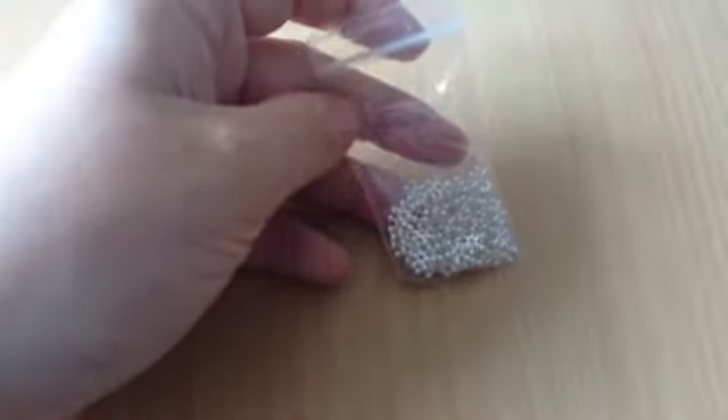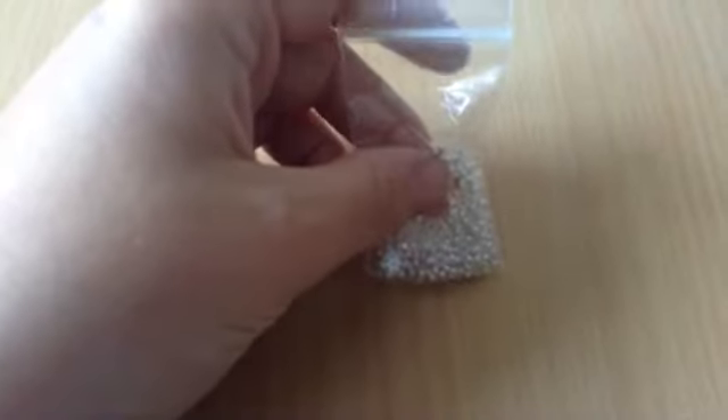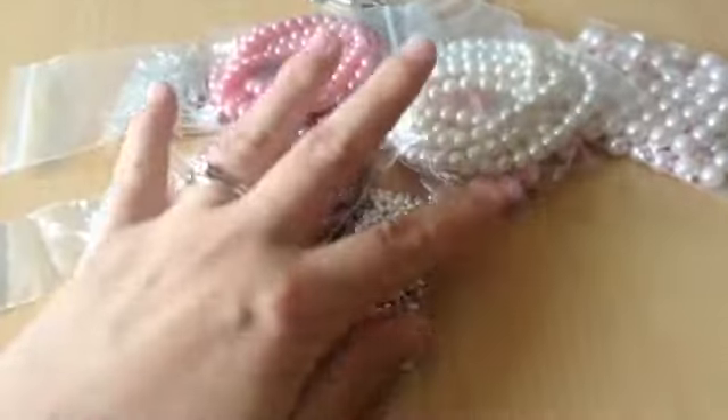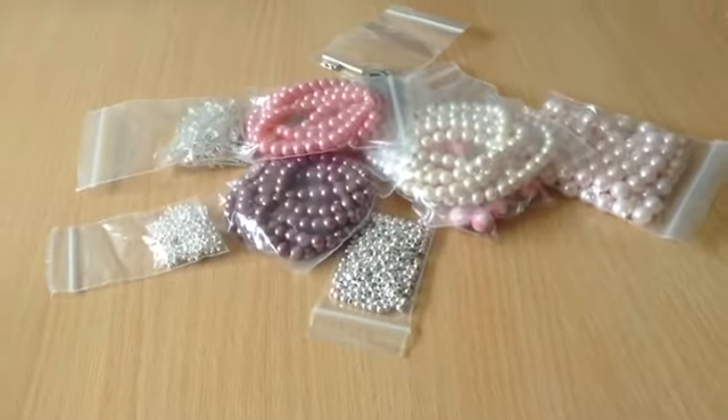Then I had these snowflake spacers — there are 50 in there and they were 55p. So that's everything I bought. She had a discount on at the moment which was 18% off, so my order total including P&P was £7.95, which I think is quite reasonable for the amount I've got. So that is my bead haul — thanks for watching, bye!